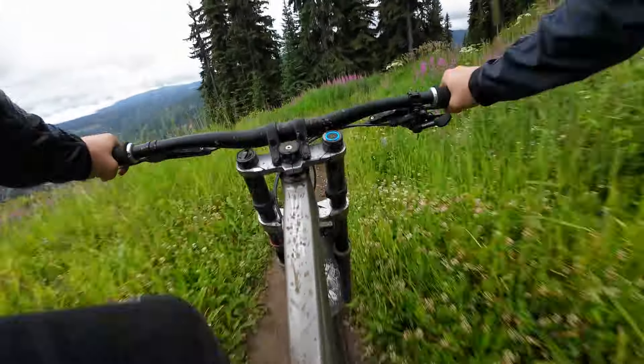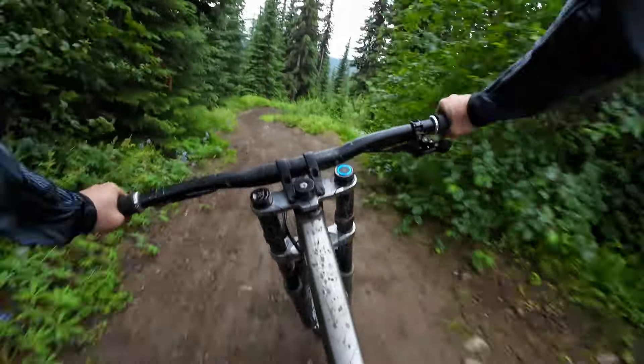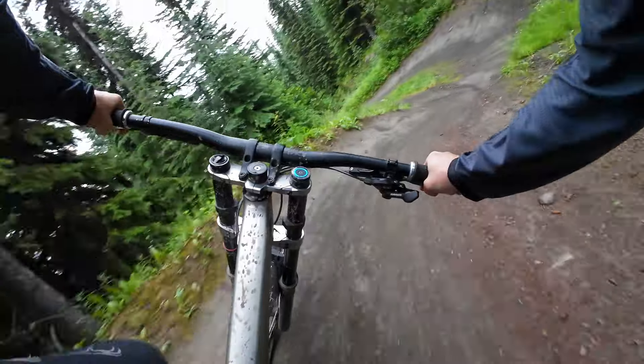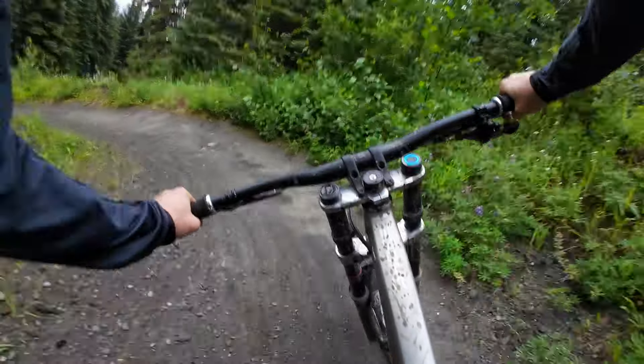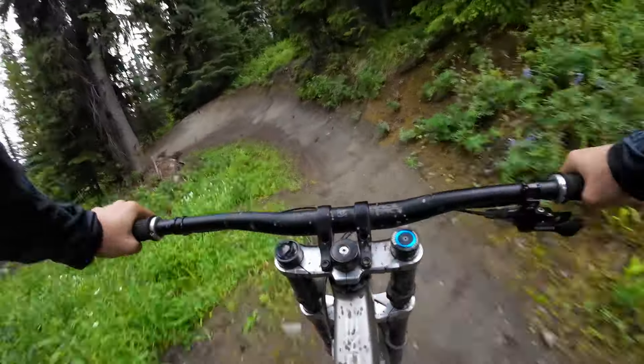Some nice berms. I don't know this trail extremely well, but I've ridden it a few times here and there. But this series is just trying to give people a little perspective and show people some of the trails that we have here on lovely Sun Peaks.